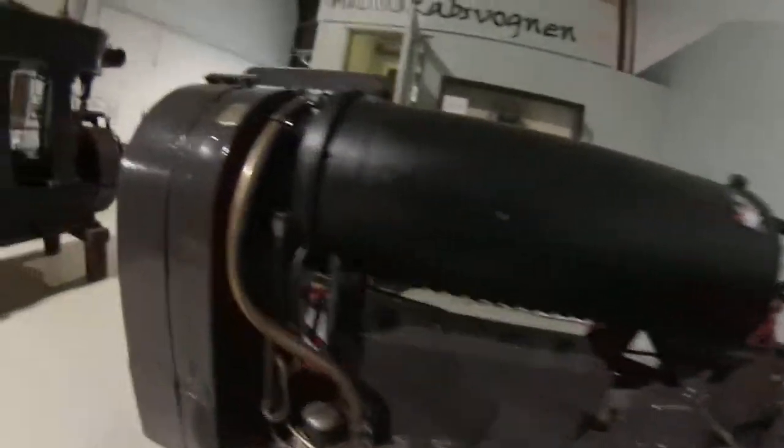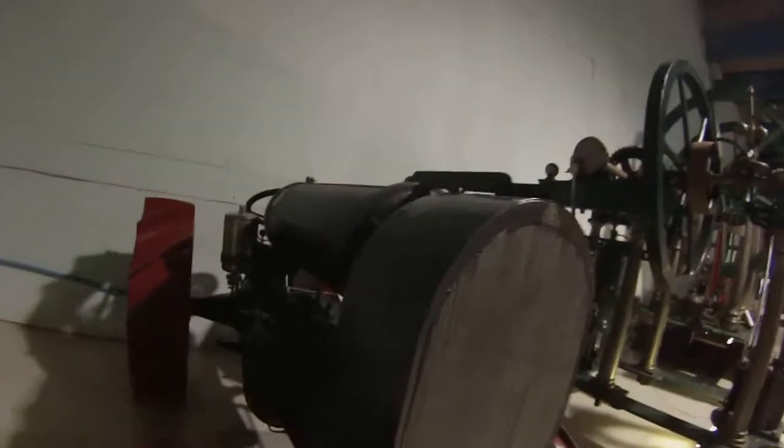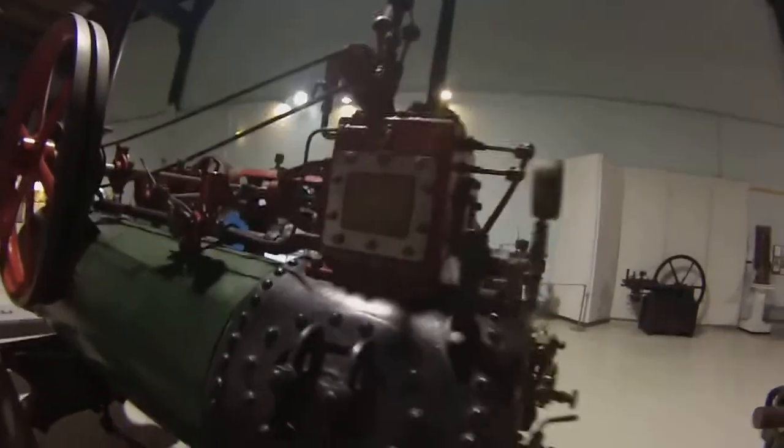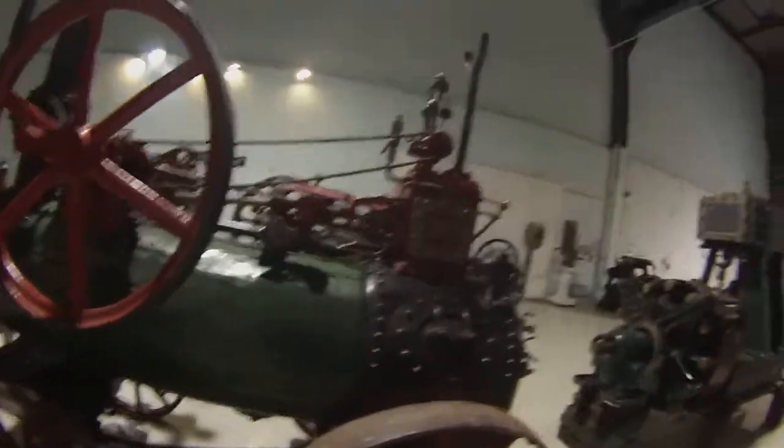Don't touch! DKF looks awesome. This is enjoyable for a steampunker like me.